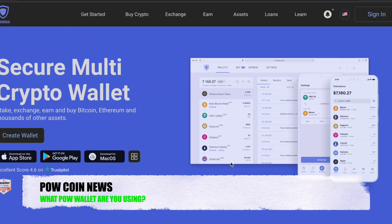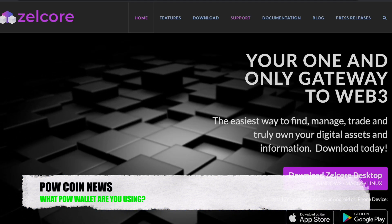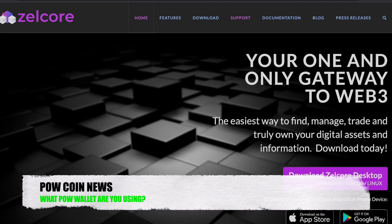I have not seen anything as far as hacks on the Garda Wallet, so I assume — just my opinion — that this wallet is pretty secure. Moving over to my next wallet, the Zellcore wallet.